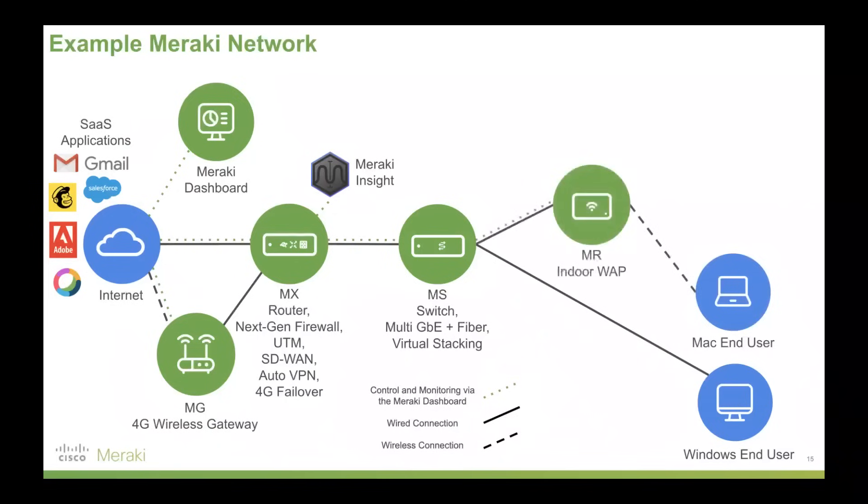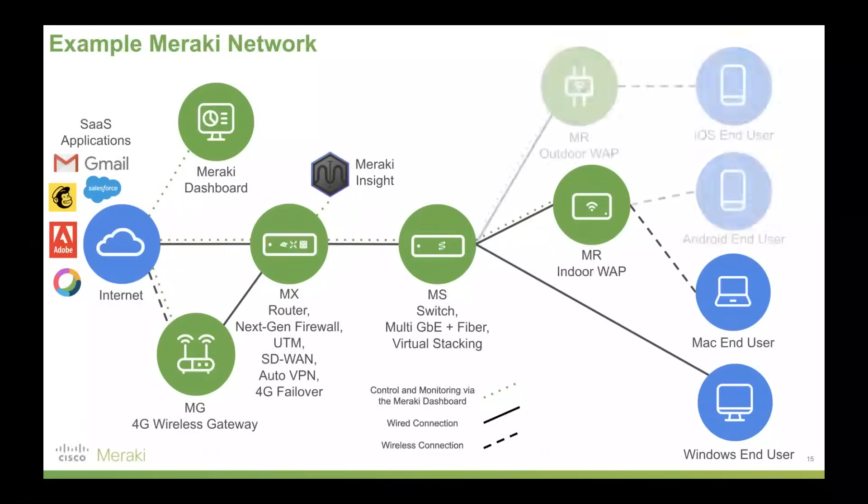We'll add another end user here — a Mac laptop. Meraki's MR series are indoor wireless access points, a very popular part of Meraki's offering, and again all cloud managed. On top of that, we'll add more users: an iOS device and an Android device, connecting via our Meraki MR outdoor access points, which are ruggedized for outdoor use. You see a lot of use cases with schools and also industrial applications like warehousing where it can be quite grimy or dusty — a great use case for our ruggedized outdoor access points.